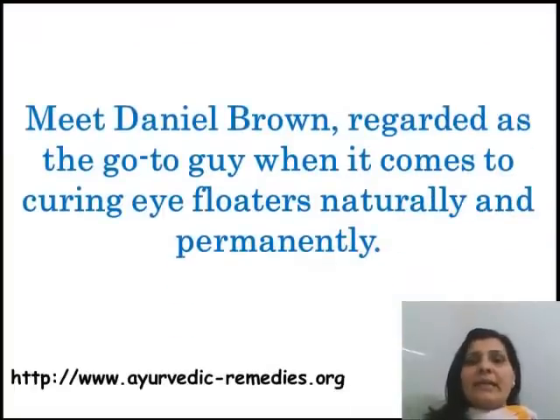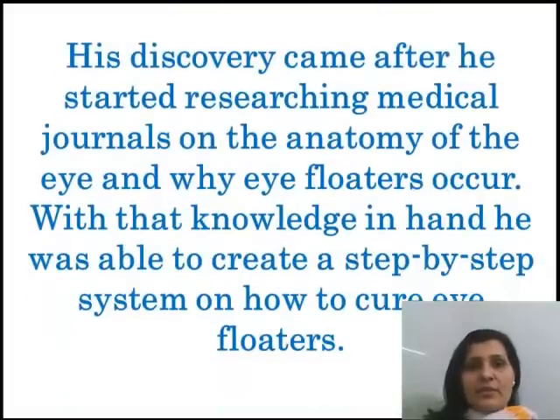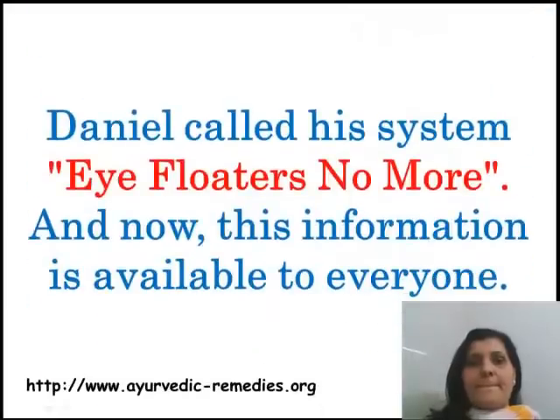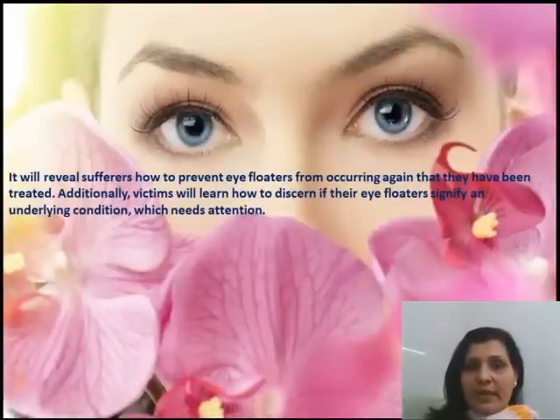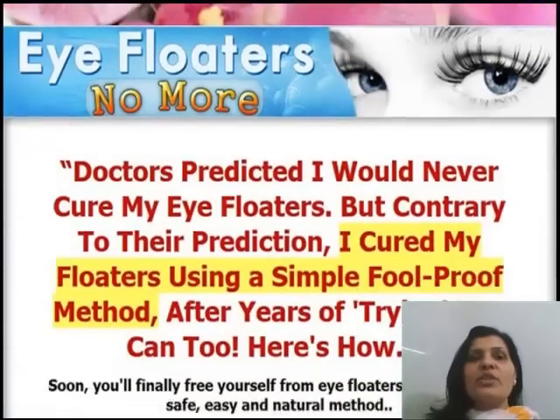Meet Daniel Brown, considered the go-to guy when it comes to curing eye floaters naturally and permanently. His discovery came after he started researching medical journals on the anatomy of the eye and why eye floaters occur. With that knowledge, he was able to create a step-by-step system on how to cure eye floaters. Daniel called his system 'Eye Floaters No More,' and this information is now available to everyone. It will show you how to prevent eye floaters from occurring again after they have been treated. Additionally, you will learn how to discern if your eye floaters signify an underlying condition which needs attention.